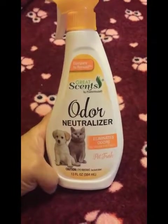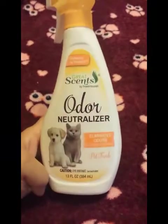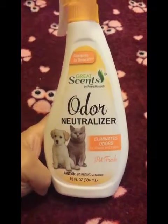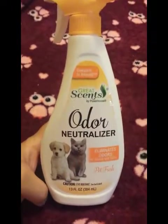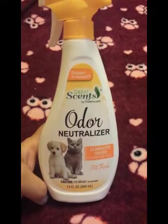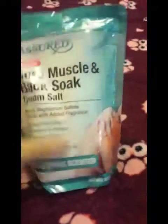My first item was this odor neutralizer by Great Scents by Powerhouse. It's compared to Renuzit — eliminates odors on air, carpet, and fabric, pet fresh, 13 fluid ounces. I do have two little chihuahuas in my home, so I thought this would be good to spray on the furniture and maybe the rug to freshen it up a little bit.